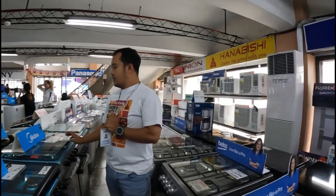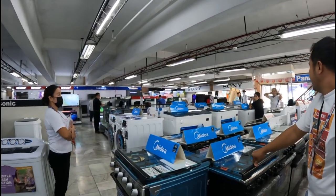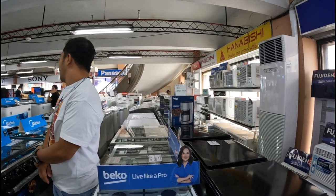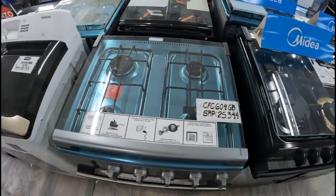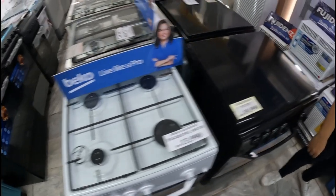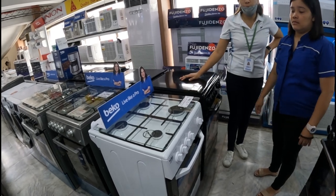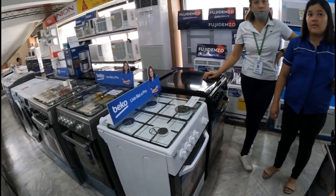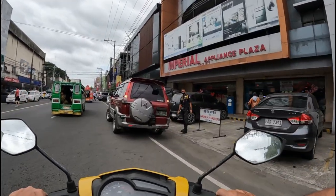At Appliance Centrum, I'm looking for their cheapest option. I just need a cheap second oven for a dirty kitchen. The cheapest one here is 12,600 pesos with a discount, so about 12,600. So at Appliance Centrum on Laxon Street, 12,600 is the cheapest price. Next stop: Imperial Appliances.